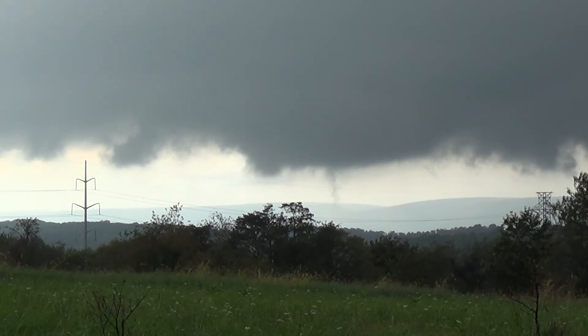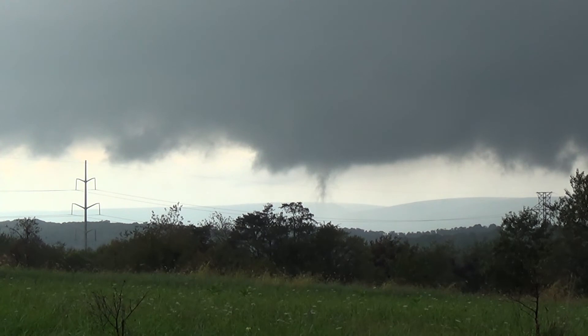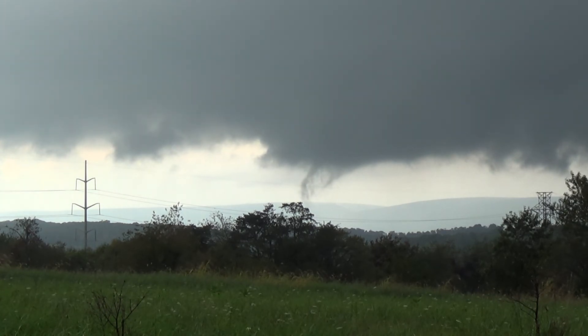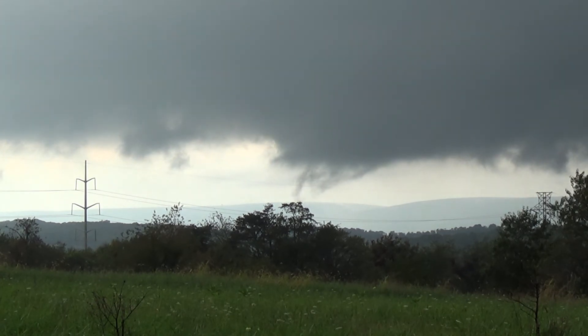Alright, I see a funnel coming down — a toothpick funnel, or clouds. It's basically rapid uplift. It might be like a little... It's starting to rotate with a cloud getting close to the ground.